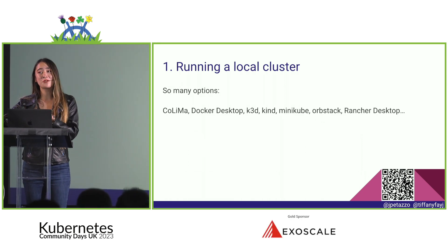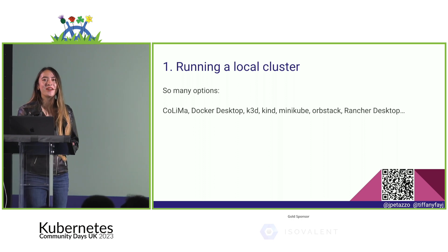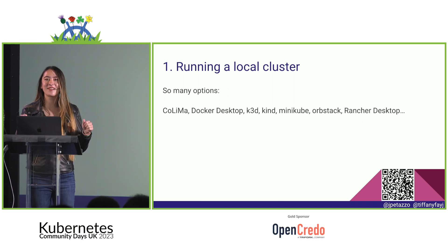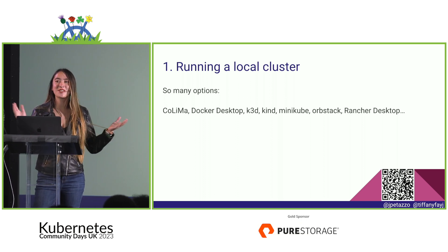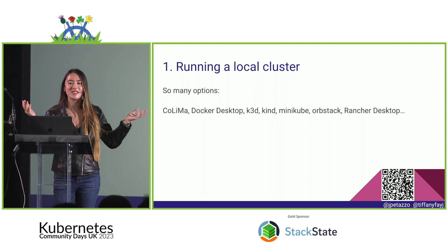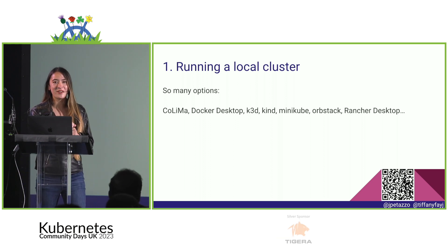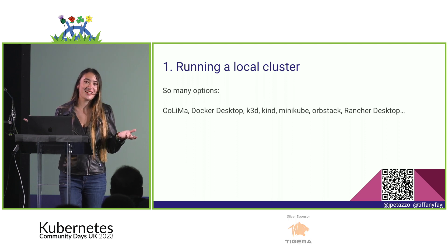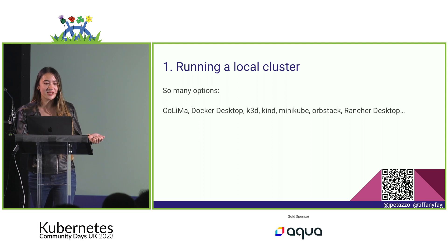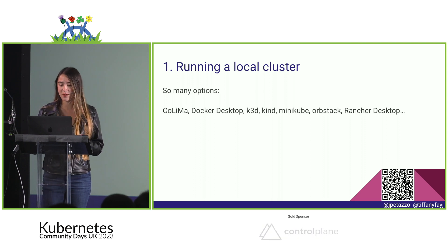There are two podiums because Tiffany is too short to be seen behind one with her laptop. So, who here has run a cluster in Kubernetes locally? Basically everyone. There are a bunch of options: Docker Desktop, Kind, Minikube, OrbStack — so many options. You can play around on your computer instead of necessarily needing internet and running in the cloud.